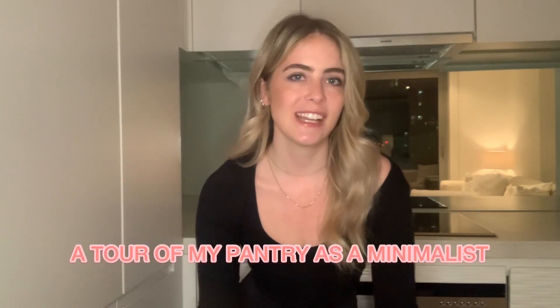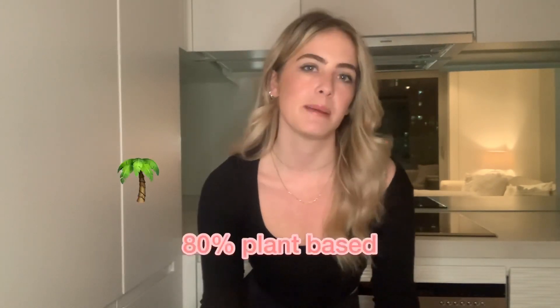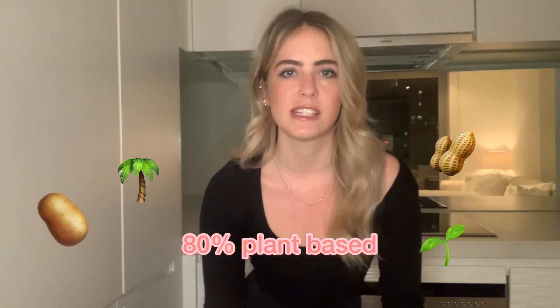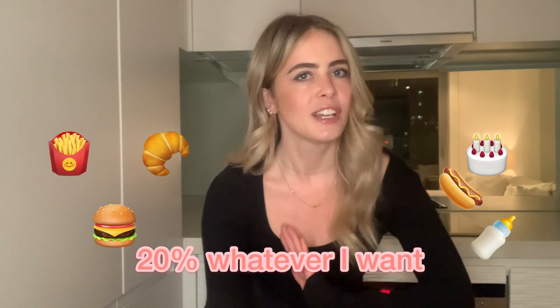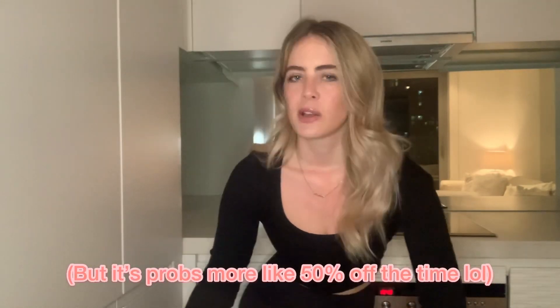Oh hi! Welcome to my channel. Today I'm going to be doing a tour of my pantry as a minimalist. It is plant-based, but I'm not entirely plant-based. I try and be plant-based 80% of the time and eat whatever I feel like 20% of the time. That's kind of the rule that I live by.